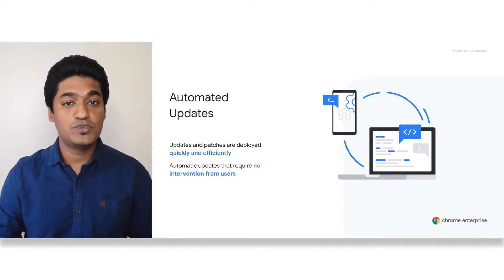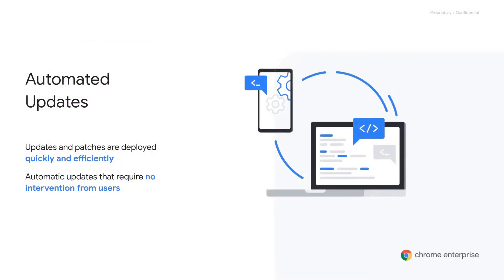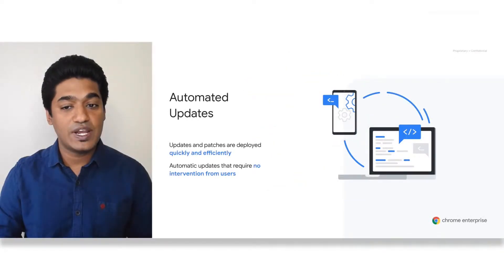Keeping browsers up to date is vital for keeping your workforce protected. Chrome updates automatically, which allows for updates and patches to be quickly deployed with high efficiency and requires no intervention from end users. Chrome has cut the typical time from when a security bug is fixed in an open-source library to the time the fix is deployed in the field — called the patch gap — down to only 20 days. This is faster than other widely used browsers.